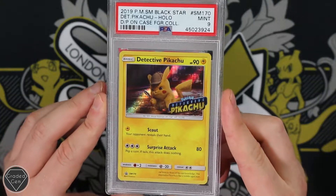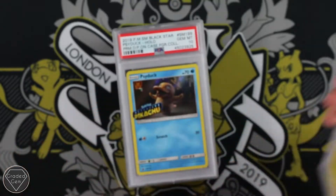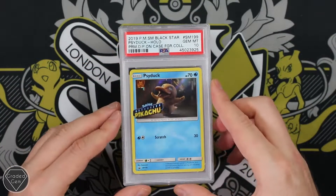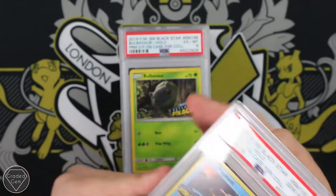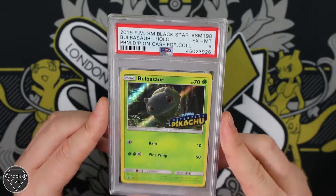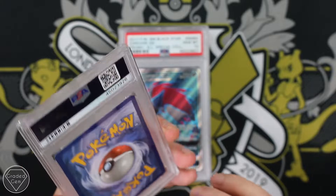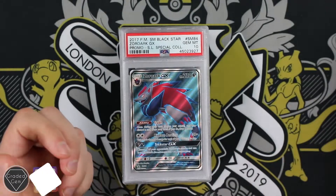Detective Pikachu — this is a Mint 9 this time, again with that stamp. Really cool card — Ryan Reynolds of course. The Psyduck getting the Gem Mint 10, probably the happiest Psyduck was. Bulbasaur unfortunately did get the Excellent Mint 6, which normally means they found something actually wrong with the card, so that's unfortunate.